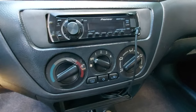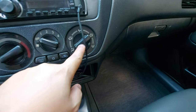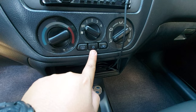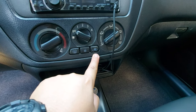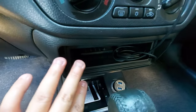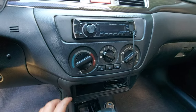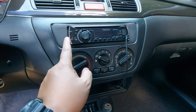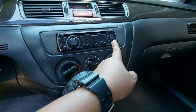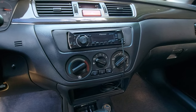The aircon controls include temperature, blower speed, direction selection, rear defogger, compressor switch, and the recirculation button. The stock stereo unit is still installed. Some owners normally upgrade this pocket with an Android touchscreen unit, but this one remains stock.